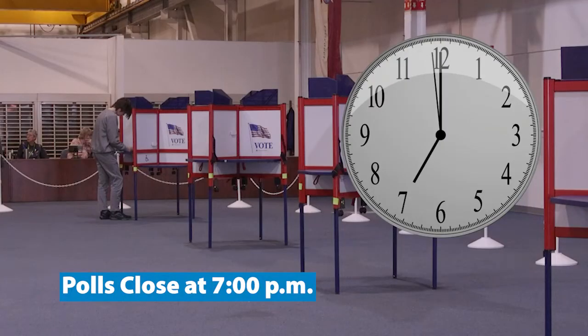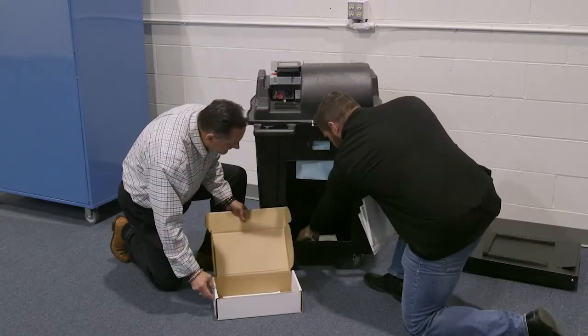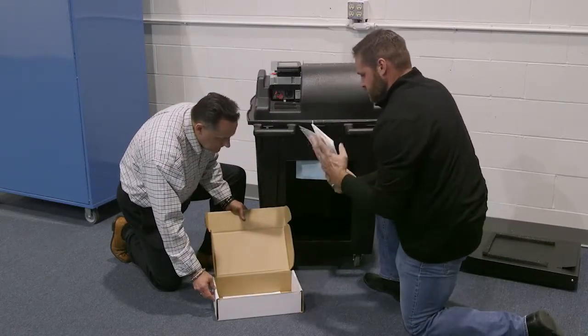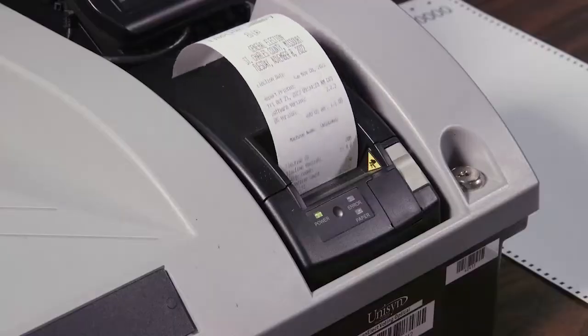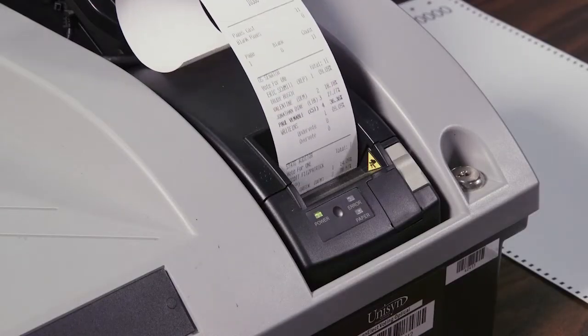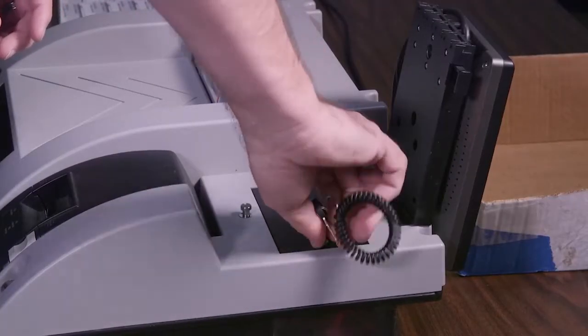When polling places close at 7 p.m. on election day, a bipartisan team of election judges retrieves the ballots from the voting machines. The ballots are boxed up and a seal is placed on the boxes. A report of all ballots cast that day is printed from the machines, and an identical digital copy of the report is saved on a flash drive.